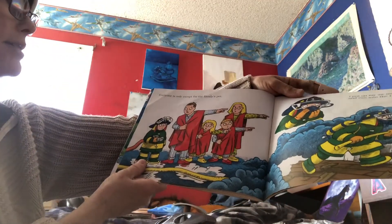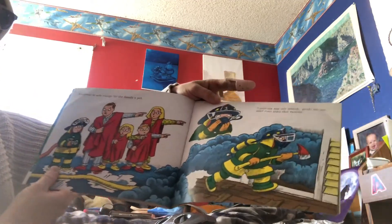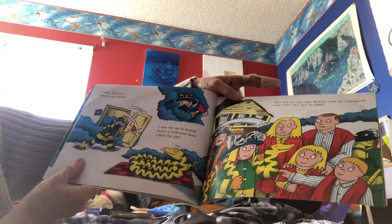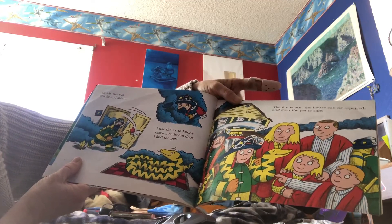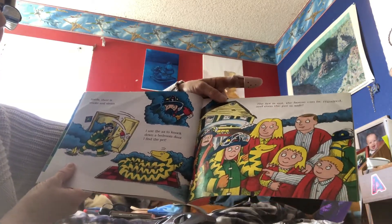Everyone is safe except for the family's pet. I put on my air mask, grab an axe, and run into the house. Inside there is smoke and steam. I use the axe to knock down a bedroom door. I find the pet. The fire is out, the house can be repaired, and even the pet is safe.